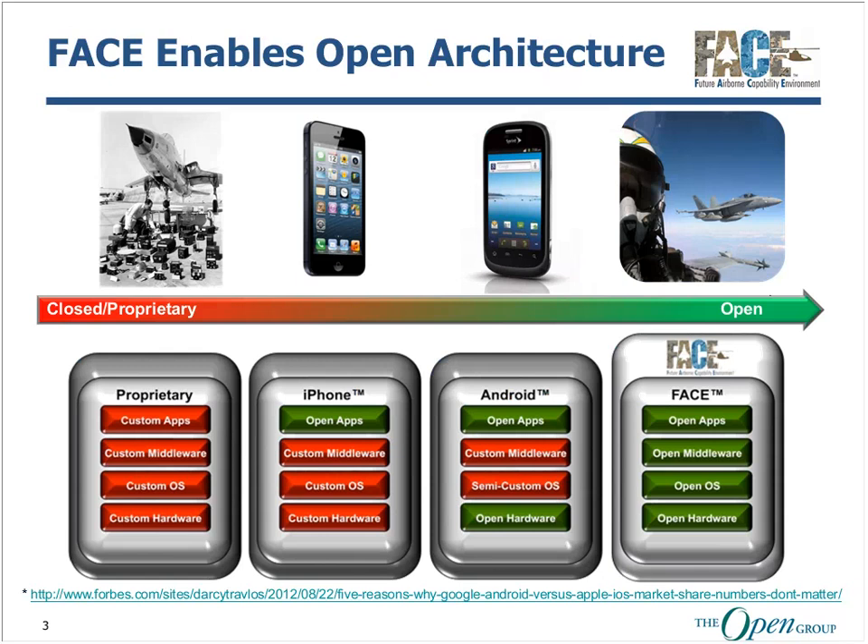So how did we start FACE? When the FACE consortium was first formed in June 2010, we needed to migrate from a closed single-vendor ecosystem system architecture to an open system architecture. This legacy federated system architecture is on the left-hand side of the graphic, where everyone brings a single hardware-based component with some software to an aircraft. At the time, both Apple iOS and Google Android were soaring in popularity, so we immediately tried to use these architectures as a starting point.